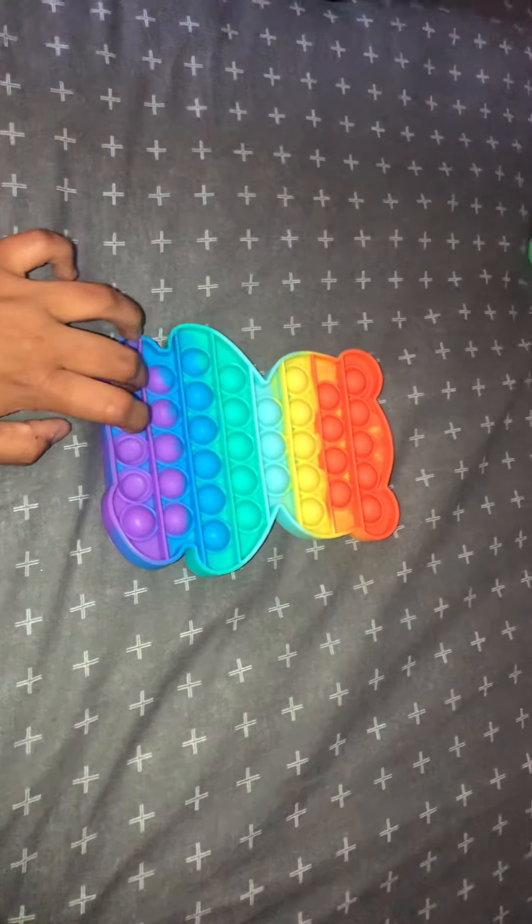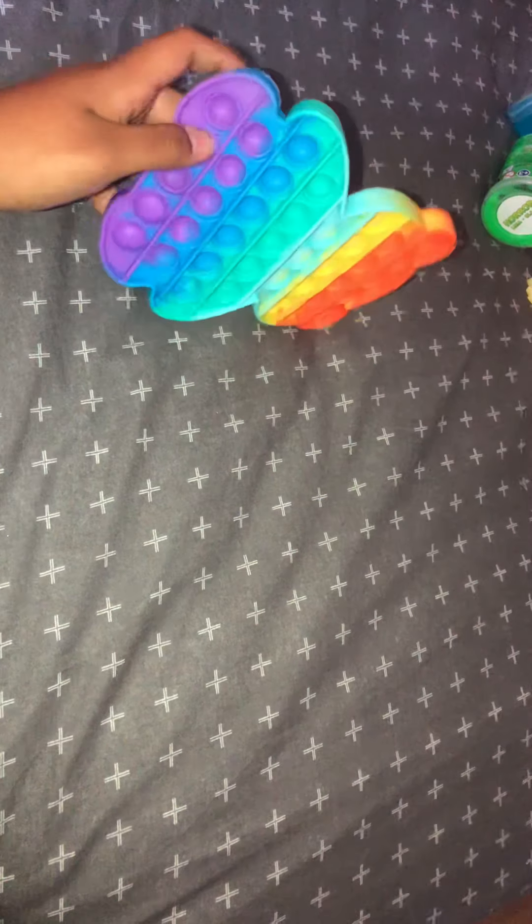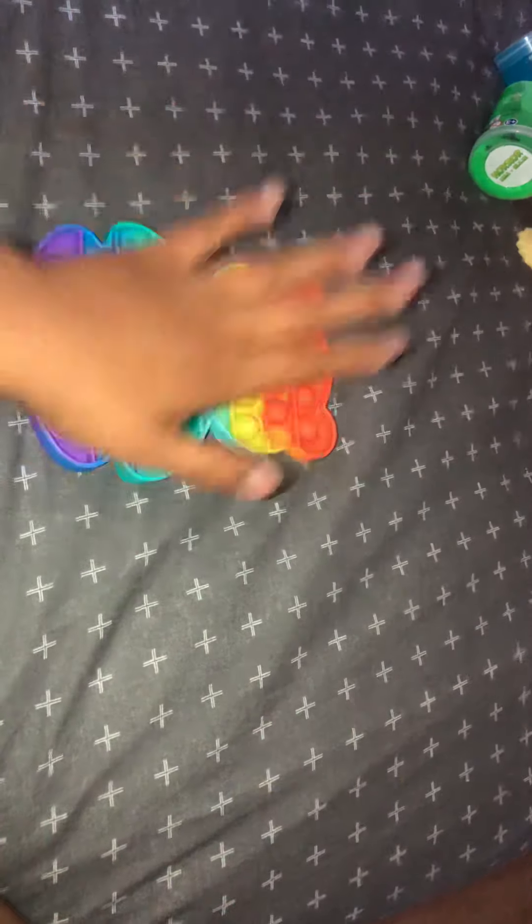I have four poppits. The first one is this bear one that I got from Shein, and I really love collecting poppits — that's why I have four of them.